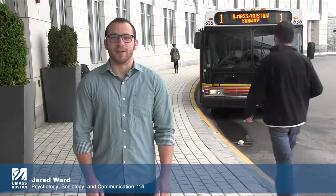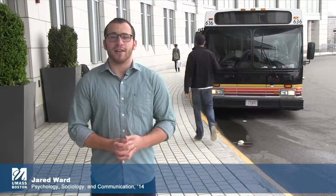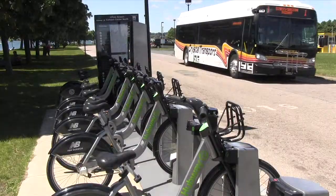Hi, my name is Jared Ward. I'm a psychology, sociology, and communication major here at UMass Boston. I'm going to show you how to get around campus whether you're walking, driving, or taking public transportation.